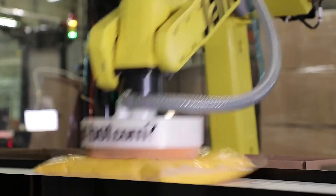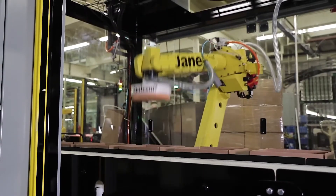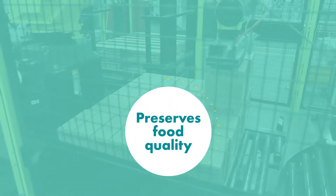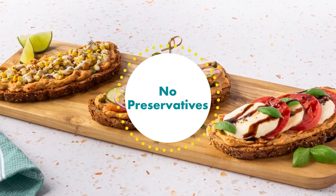Our aseptic process is truly where science meets the culinary arts. It preserves food taste, texture, and quality. It extends shelf life. It uses less energy than other similar processes. And it's done with no preservatives.